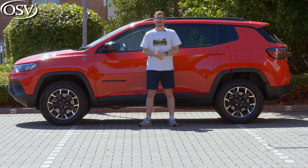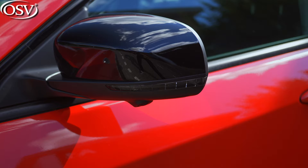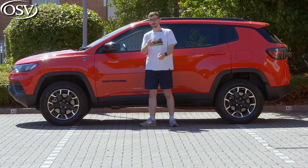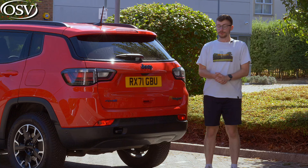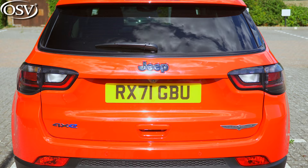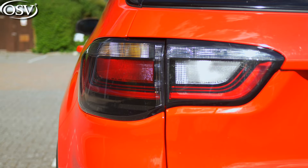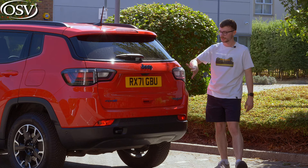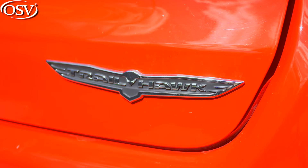As standard, your new Compass comes with auto-folding and heated door mirrors, which can also be integrated with blind-spot monitoring. You also get black roof rails and tinted rear privacy glass. The rear end isn't the most muscular, but I do like how the tail lights merge around from the side onto the tailgate, and the prominently displayed 4xe and Trailhawk badging adds some rugged appeal.